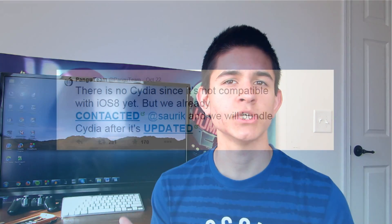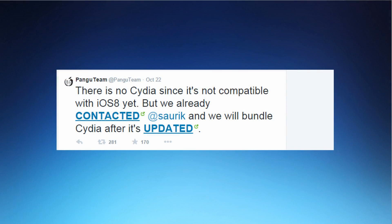But basically this is gonna be the last update video because we already have a jailbreak. The only reason why I haven't shown you a full tutorial is because that jailbreak does not have Cydia. So what's gonna happen if you jailbreak now is that you're only gonna get the Pangu app on your phone or tablet — you're not gonna actually get Cydia and be able to get tweaks and themes and all that stuff that you guys really want from a jailbreak.